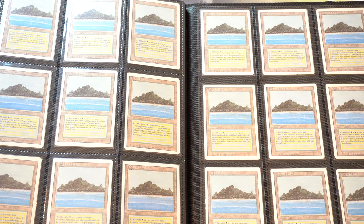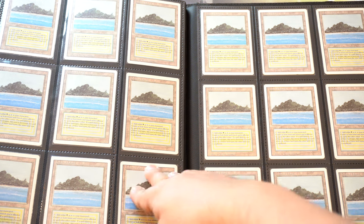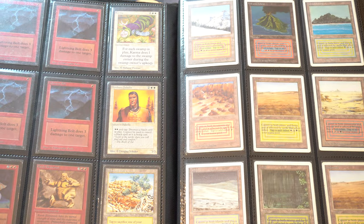Hey guys, I'm just going to make this video and put it out there. I have 400 dual lands right now. This is a trade binder. There are other dual lands — unlimited. So this is my unlimited collection of dual lands.